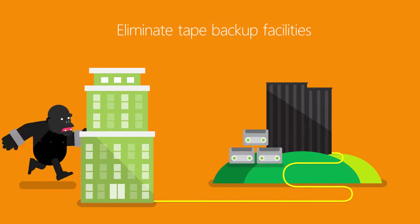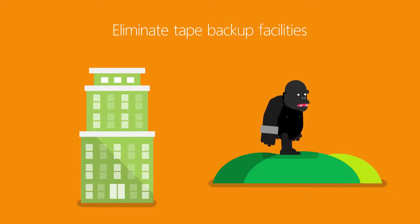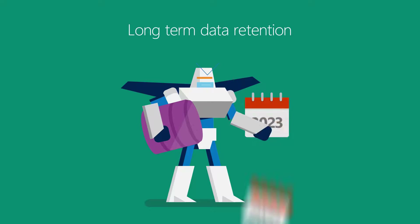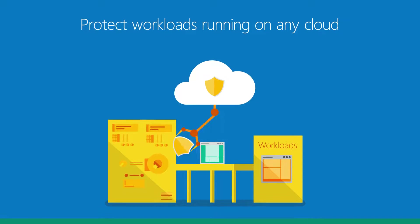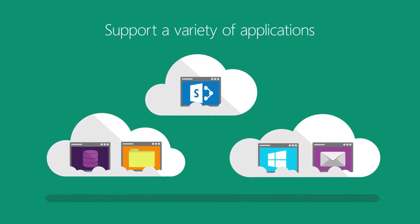With Azure Backup, you can eliminate the need to maintain an off-site facility to store tape backups, meet regulatory compliance requirements with long-term data retention, protect workloads running on any cloud — hosted, public, or private — and support a variety of applications, including file servers and SQL Server.